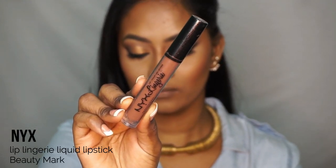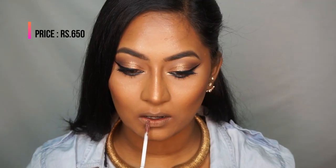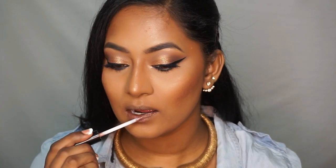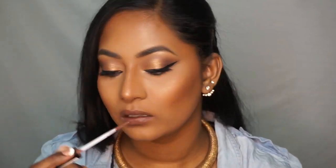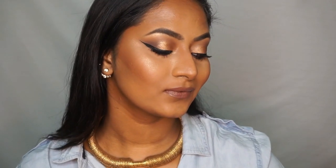The next one is the NYX Lip Lingerie Liquid Lipstick in the shade Beauty Mark, which is a muted, cool-toned brown. You can wear this with a deep smoky eye or even on a day-to-day basis because it's very subtle but definitely a brown shade. It's a very matte formula — kind of like a whipped cream plus super matte lipstick blended together — and it looks really beautiful.